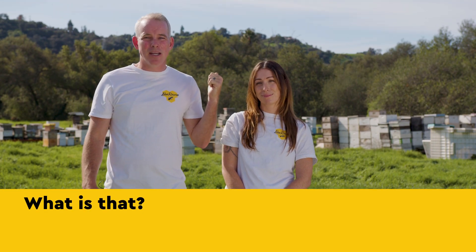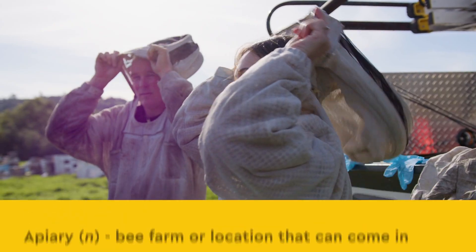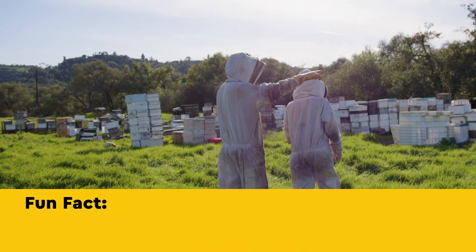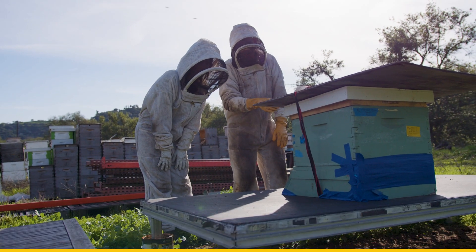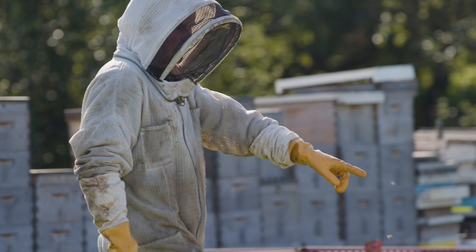This is an apiary — a bee farm, if you will — and this is where the bees get taken care of. So why rescue bees? Well, bees are very important in the fact that they pollinate a lot of the food that we eat. So if you think about bees going from flower to flower, that ends up on your dinner table. And that's really important for all of us.